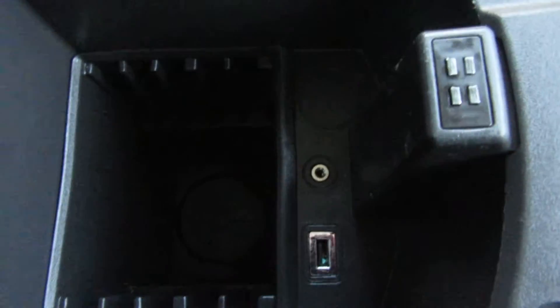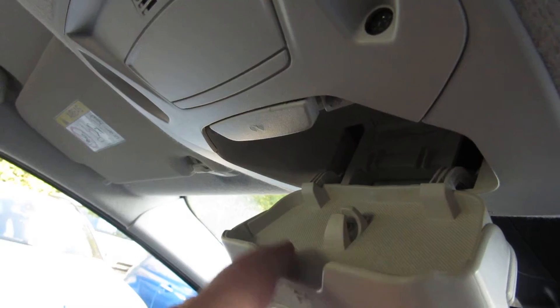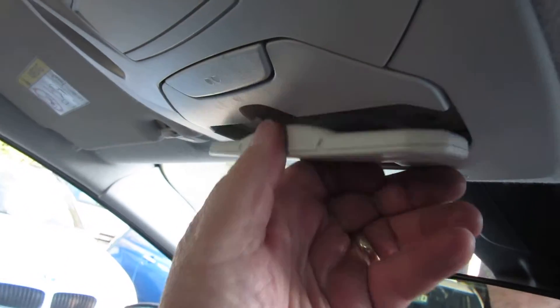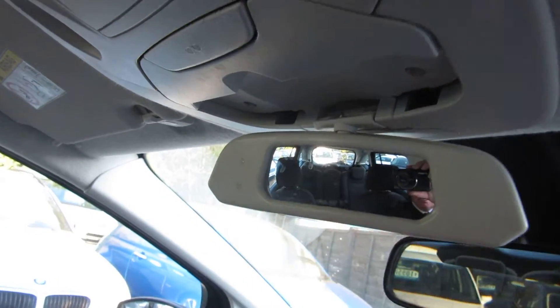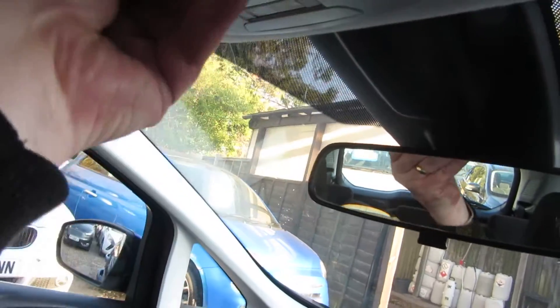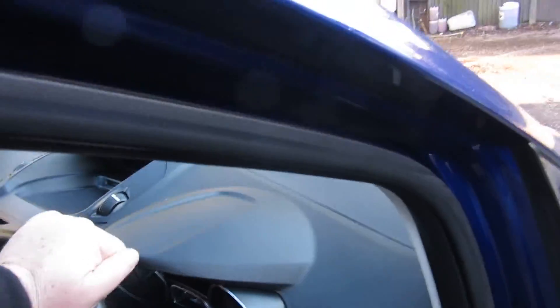Under the armrest we've got a USB port, an auxiliary point, and some storage. Nice cloth interior. Another little thing on the Grand C-Max which is quite handy: you've got your normal sunglasses holder, but on the Grand C-Max you also have this little mirror that flicks down so you can see all the kids in the back seats — keeping an eye on them. So mothers have eyes in the backs of their heads, as we were always told.